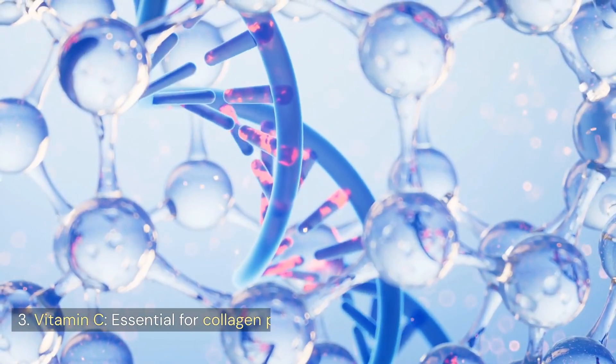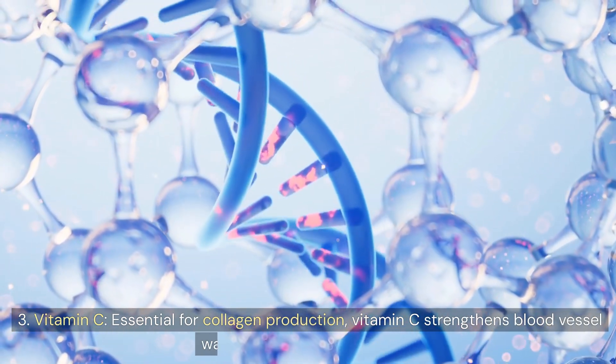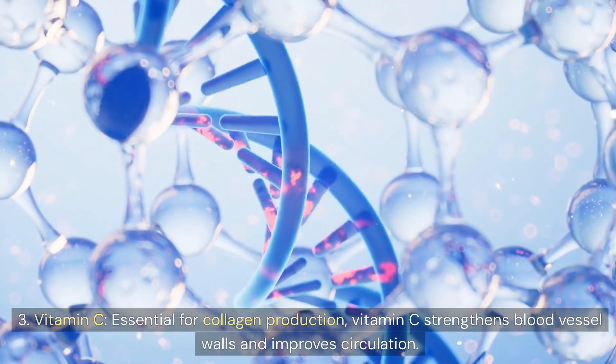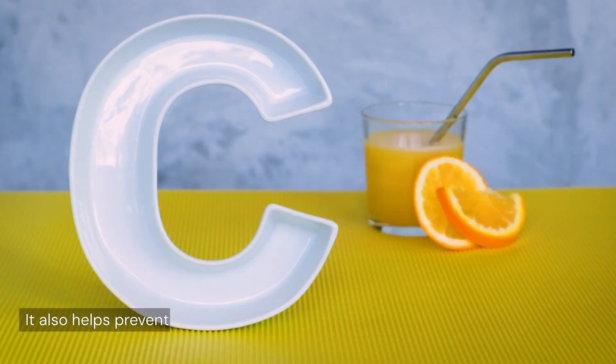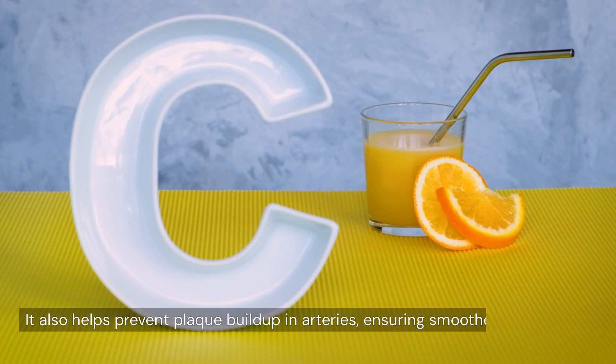3. Vitamin C. Essential for collagen production, vitamin C strengthens blood vessel walls and improves circulation. It also helps prevent plaque buildup in arteries, ensuring smoother blood flow to the legs and feet.